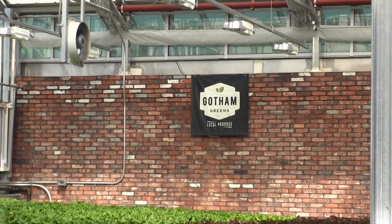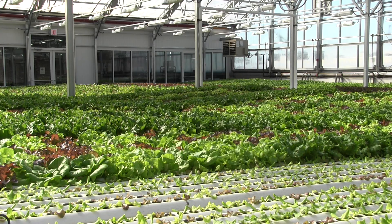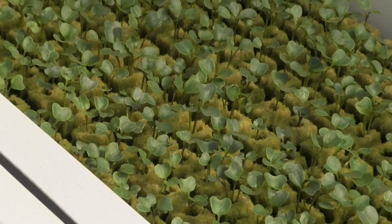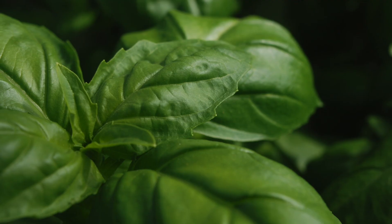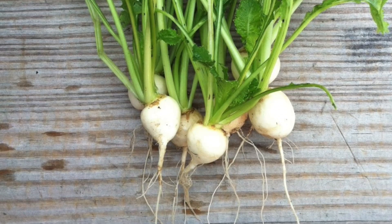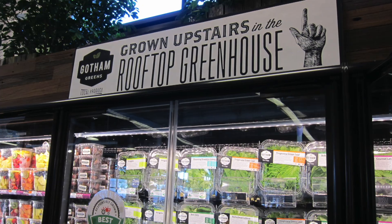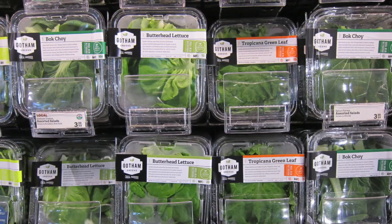At Gotham Greens we use a suite of technologies known as controlled environment agriculture, which enables us to achieve very high productivity and efficiency within our greenhouses. We climate control our greenhouses year round, which allows for year round production. That's one way we're able to really boost the number of crop turns — those yields are going to be equivalent to like a fifty or sixty acre farm by way of comparison. I have an advantage as a grower here in being able to provide much higher quality goods that might not be able to ship very well, even from a farm upstate. We're disrupting that supply chain, avoiding a lot of trucks and planes bringing in highly perishable products from around the world.